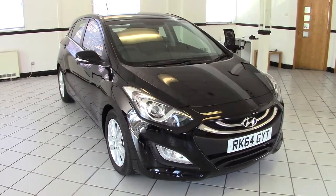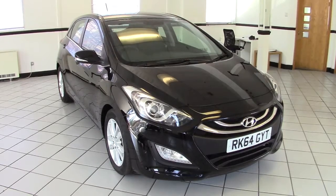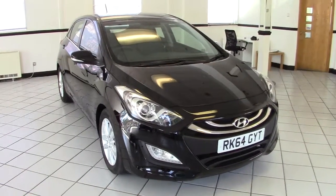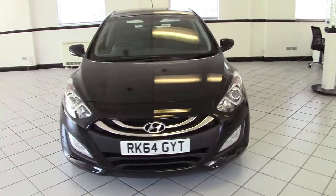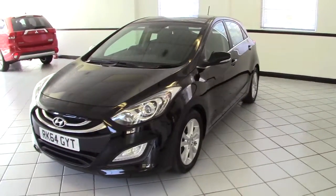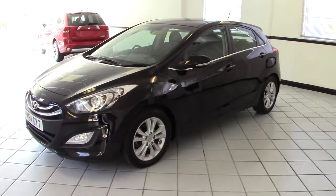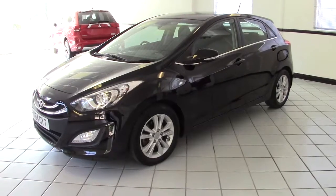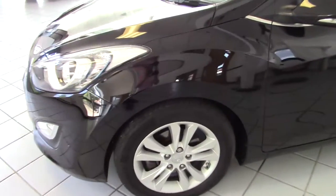Hello, this is Milton Keynes Hyundai's December 2014 Hyundai i30 1.6 CRDI Style Nav. It's the higher powered 126 PS diesel engine, but the emissions on it are only 102 grams, so that's just £20 a year to tax this car. It's finished in this lovely phantom black metallic with black cloth upholstery, 15,000 miles only, and it's in absolutely superb condition.